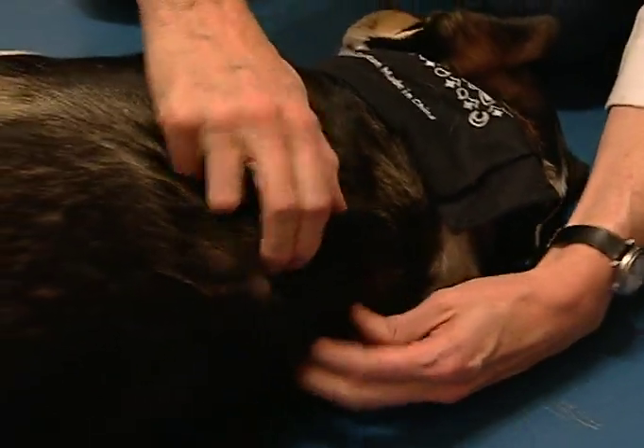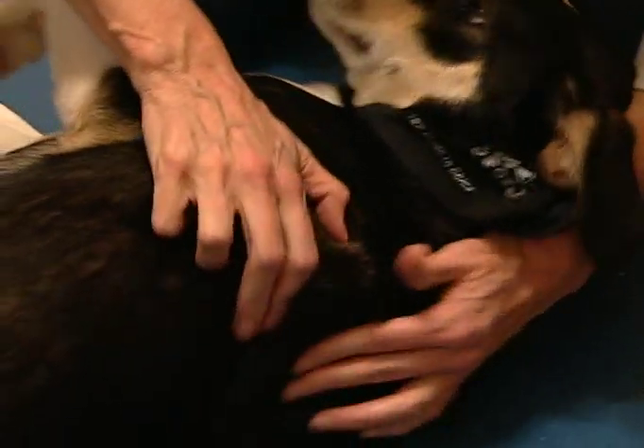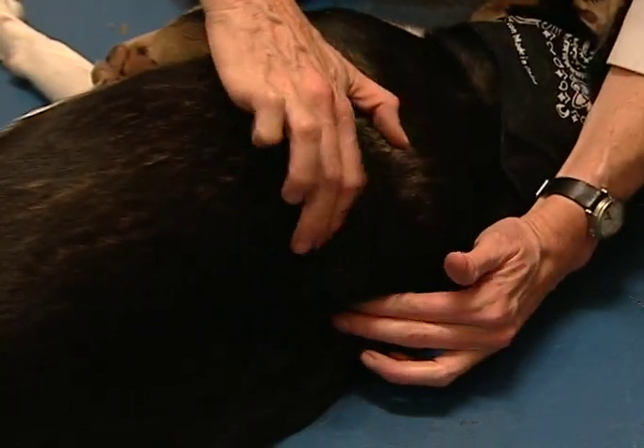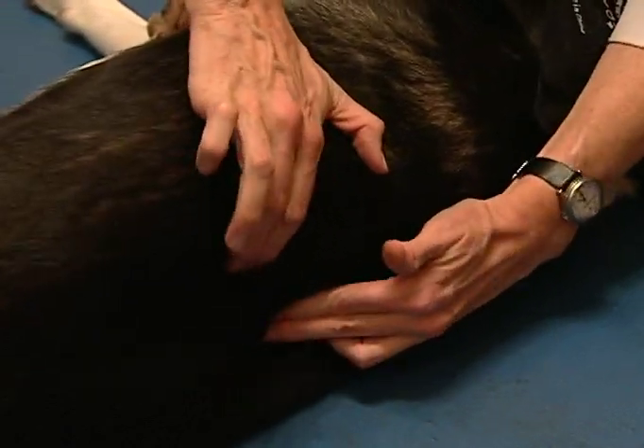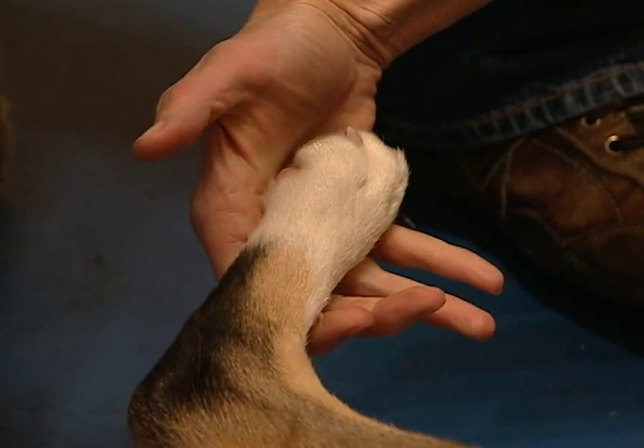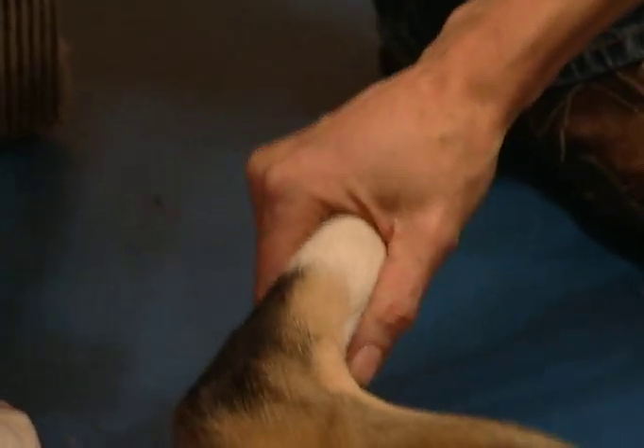Aside from helping Guinness relax — as if he needed help — massages like this stretch muscles and are especially useful for animals affected by injury or disease. Foot massages can be helpful if your pet is knuckling or having problems walking, by reconnecting the nerve pathways between the brain and the feet. It's like a railroad track that gets overgrown from disuse — you squeeze it, it gets shined up, and you get the connection again.